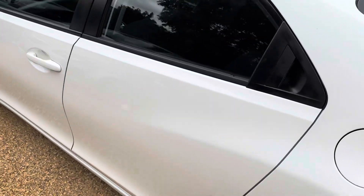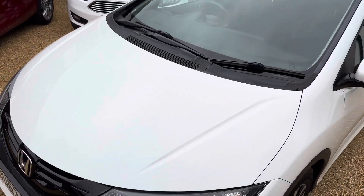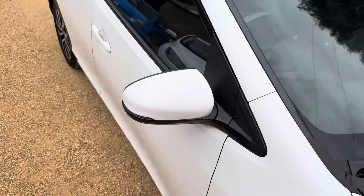Being AA and Trading Standards approved means we've had to jump through their hoops, and you also get 12 months free breakdown cover along with a three-month warranty. So the car is MOT'd and serviced up to date.